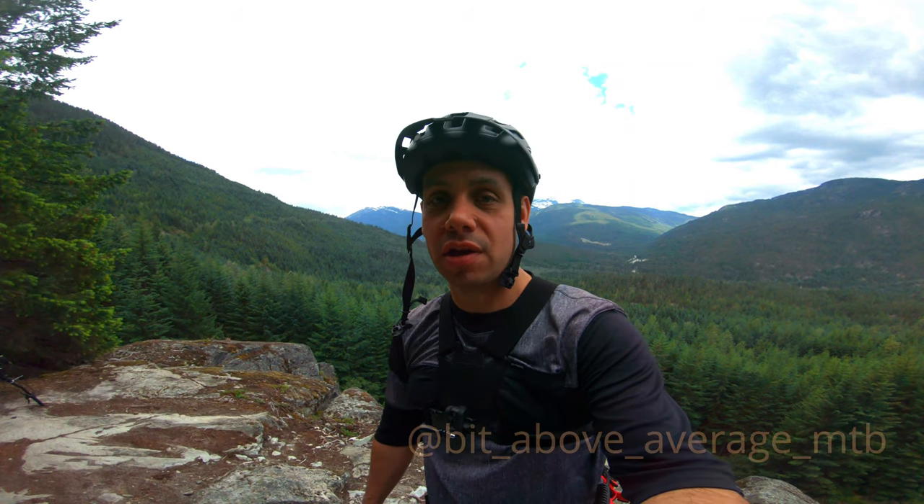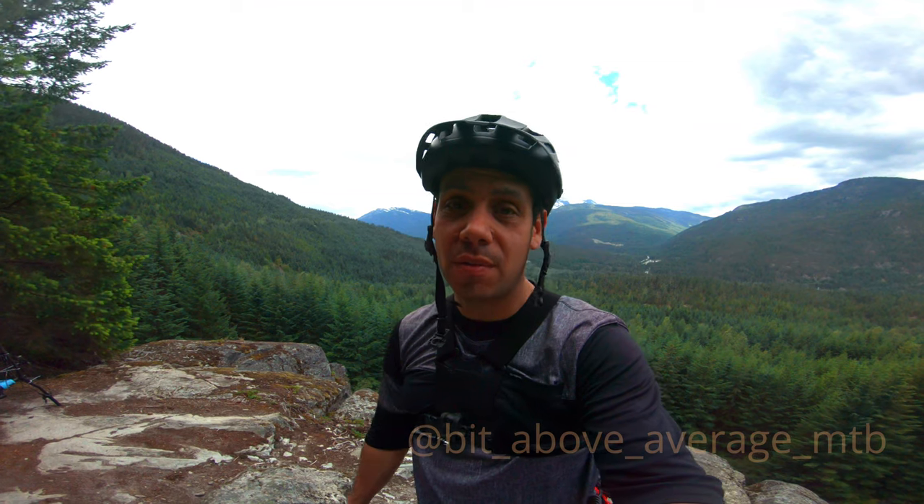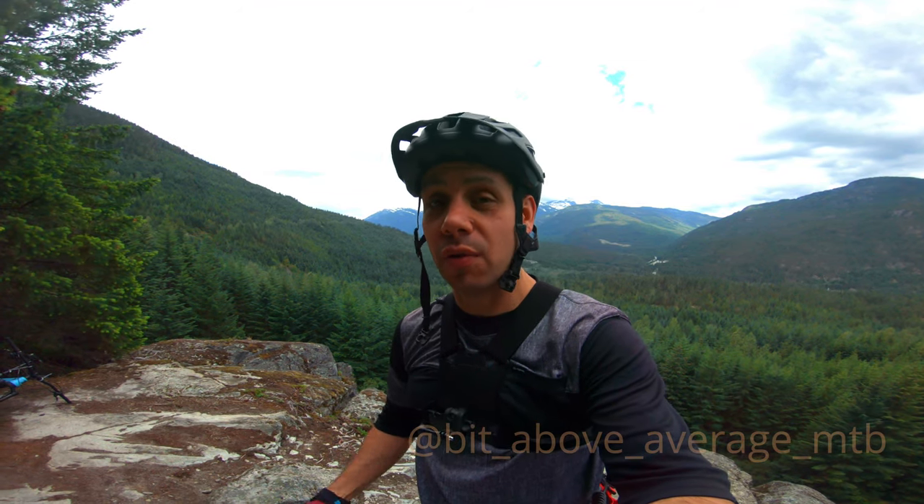Hey everybody, Kelly here from BitAboveRideAverage MTB and today we're in Worcester Valley. We're gonna be riding out there — it's probably one of my favorite valley trails in the area. It literally has something for everyone. If you're a reasonably decent intermediate rider you could definitely ride it. Advanced guys, you're gonna love it too — just go faster if it's not hard enough. I meet up with some of my friends and we're gonna check this trail out and show you what it's all about.